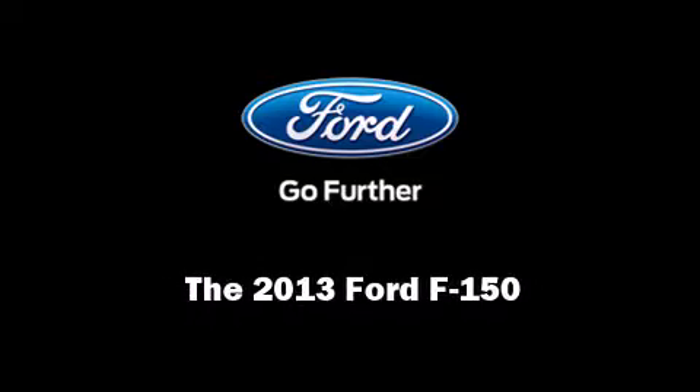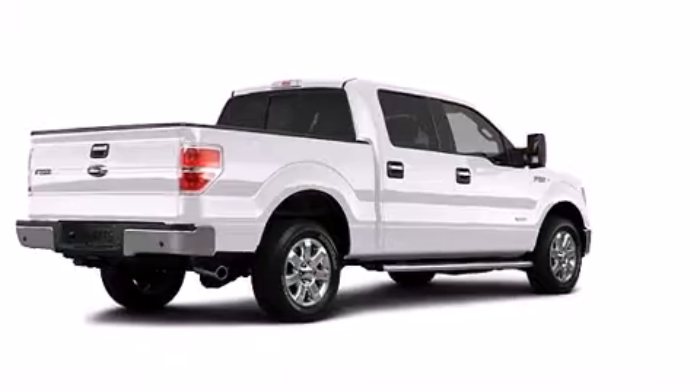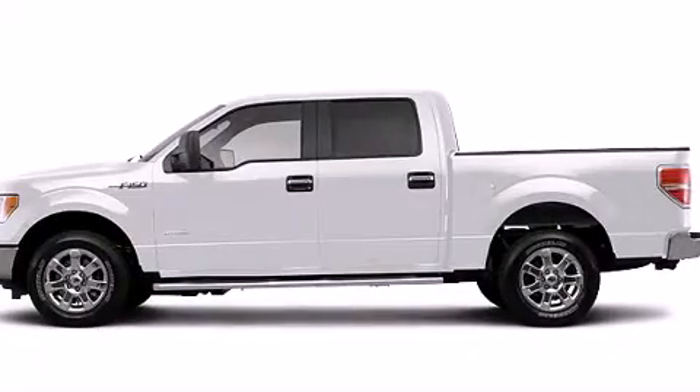Familiarize yourself with the 2013 Ford F-150. This four-door, five-passenger truck stands out among competitors in its class.